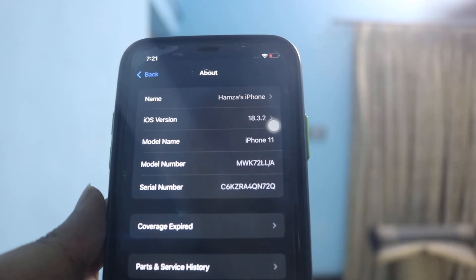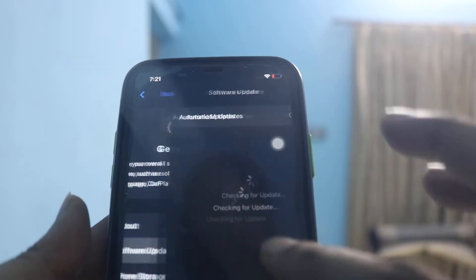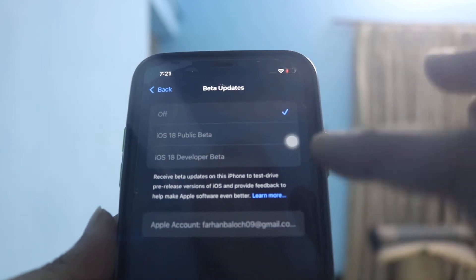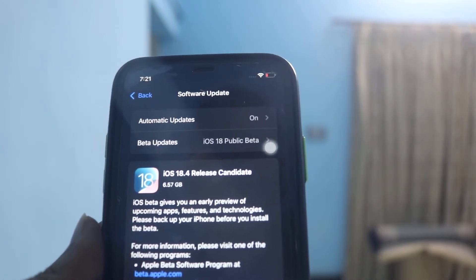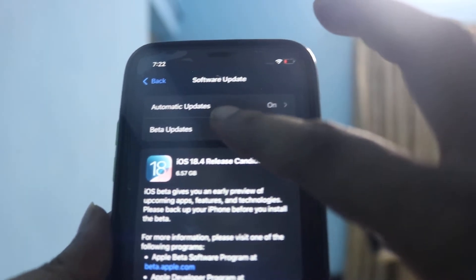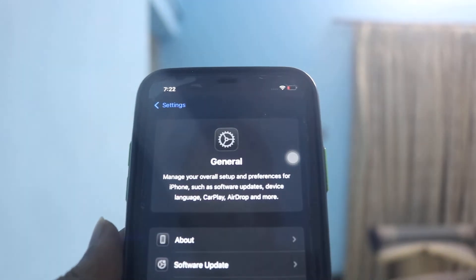Although iOS 18.4 has been released, the next step is go to Software Update and make sure you turn off beta updates. If you enable iOS 18 public beta, you will get a notification that a new iOS update is available. Just turn it off and you won't get this notification.